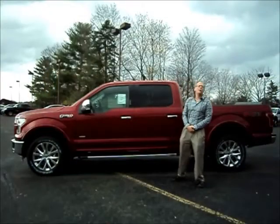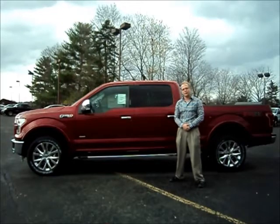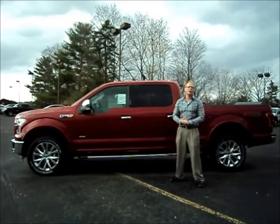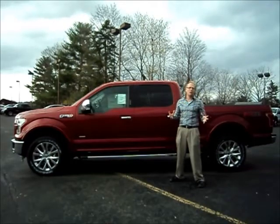This Lariat has a 3.5-liter EcoBoost motor coupled with the 3.55 rear axle. What does that mean to you as the customer? First, you're getting great fuel economy — you're going to be getting into the 20s on the highway. Second, it can tow 10,500 pounds, which is very close to a three-quarter-ton truck without having to deal with that stiff ride. The ride is amazing now with the weight savings.